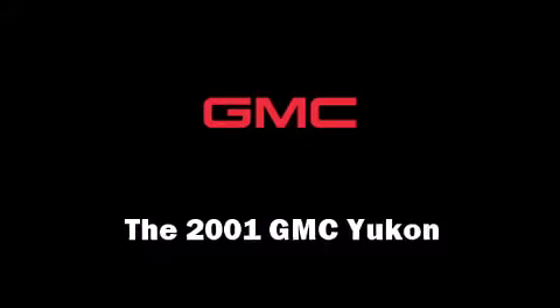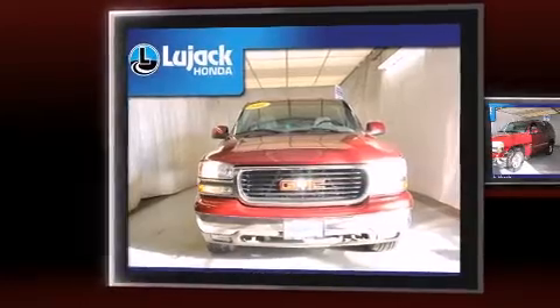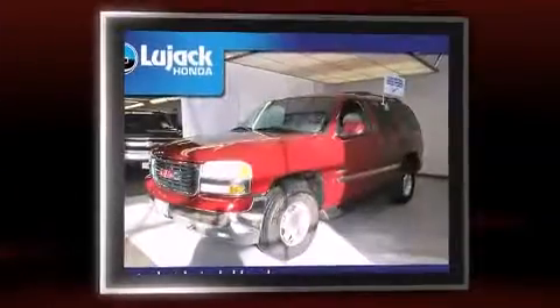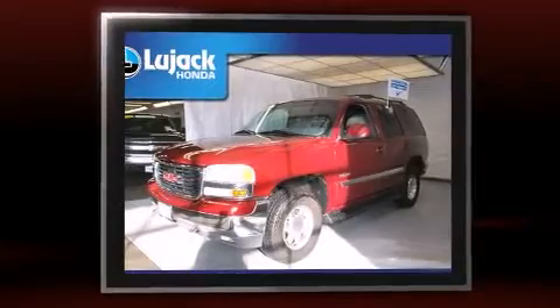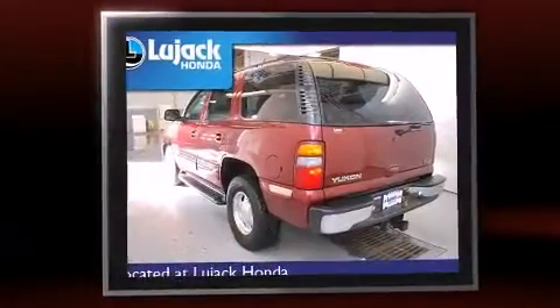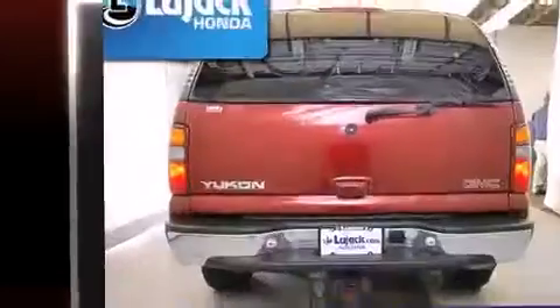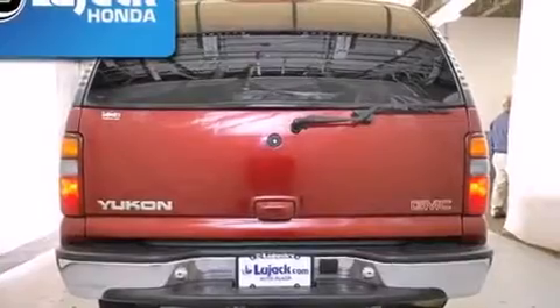The 2001 GMC Yukon features four-wheel drive capabilities, a durable automatic transmission, and the powerful eight-cylinder engine. Top features include cruise control, power front seats, front and rear air conditioning, and fully automatic headlights.